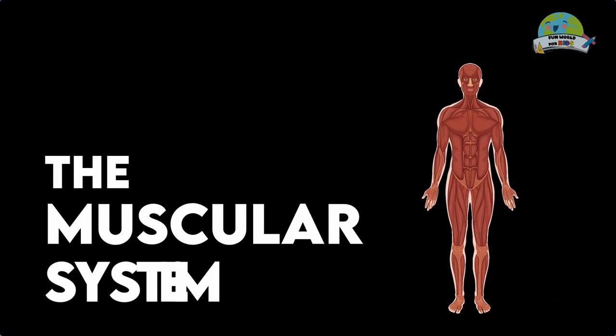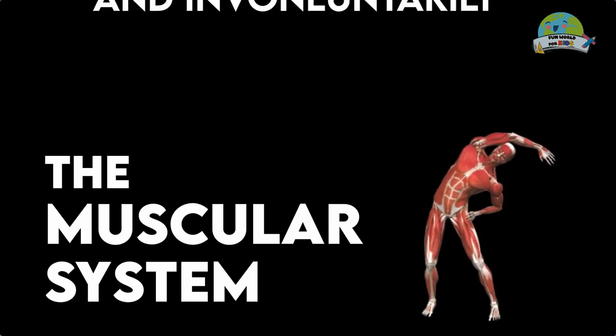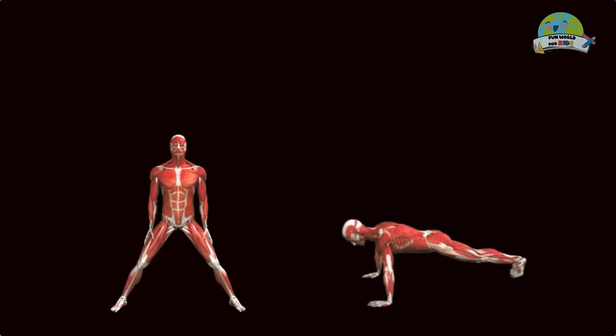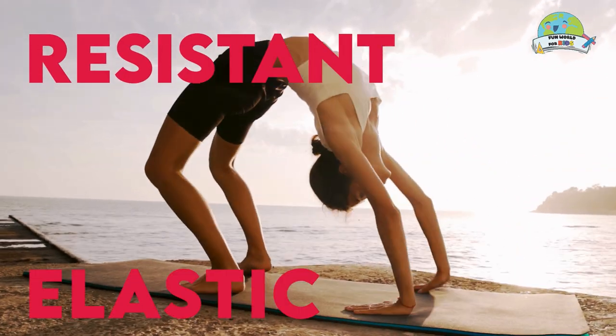The muscular system is a set of muscles that can be controlled voluntarily by humans and animals. Its main function is to achieve mobility. Our muscles are super-resistant and elastic.